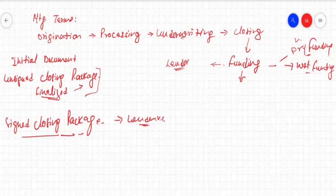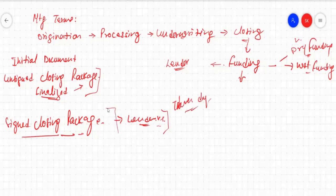With dry funding, after two or three days once the loan is closed, the signed package will be sent to the lender. So the lender will have almost two or three days to review this signed package — whether all the documents are properly signed, complete, and accurate. Accuracy and completeness are checked within three days. After three days, disbursement of the funds will happen. That is dry funding.